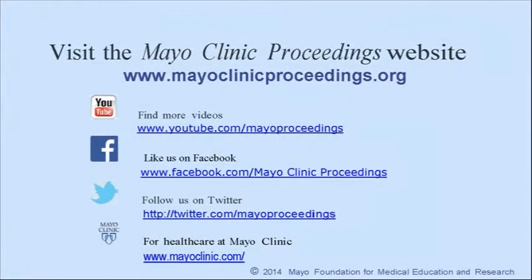We hope you found this presentation from Mayo Clinic Proceedings valuable. Our journal's mission is to promote the best interests of patients by advancing the knowledge and professionalism of the physician community. If you are interested in more information about us, our homepage is www.mayoclinicproceedings.org. There you will find access information for our social media content, such as additional videos on our YouTube channel or journal updates on Facebook. You can also follow us on Twitter. More information about health care at Mayo Clinic is available at www.mayoclinic.com.